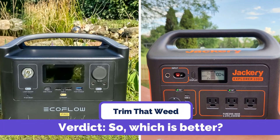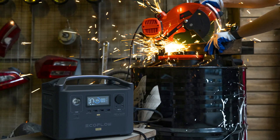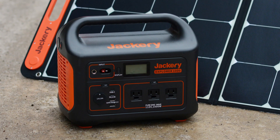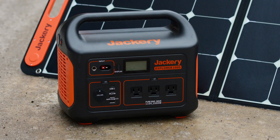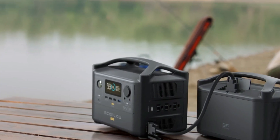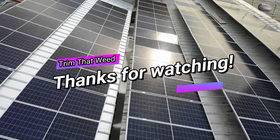So, which is better? Though EcoFlow River Pro charges faster and is lighter, Jackery Explorer 1000 is better, since it is more powerful and has a higher battery capacity. Since both power stations come from reputable dealers and have impressive features, you should let your power needs help you decide the right power station for you. Thanks for watching.